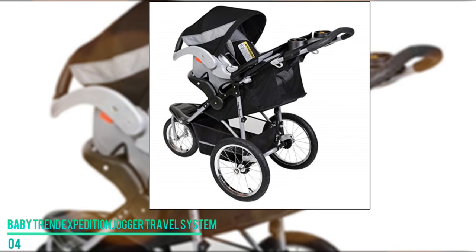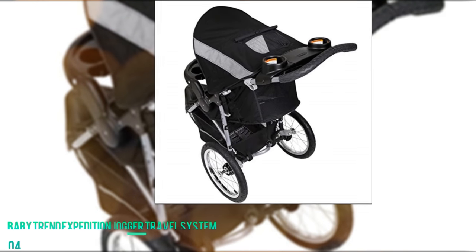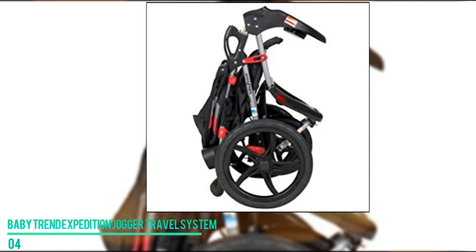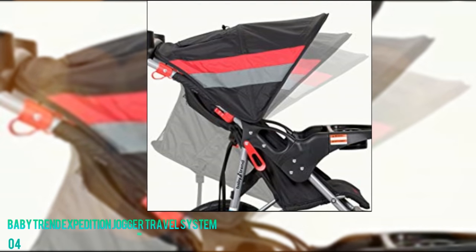We also love how easy this stroller folds, making it easy to take just about anywhere. Additionally, the adjustable seat back and canopy on this travel system protect your baby from discomfort and dangerous UV radiation. This is a very good choice for anyone looking for a versatile travel system.